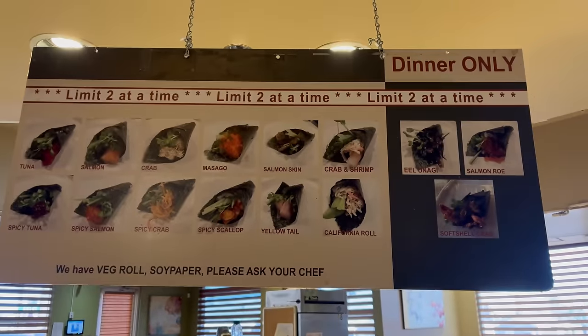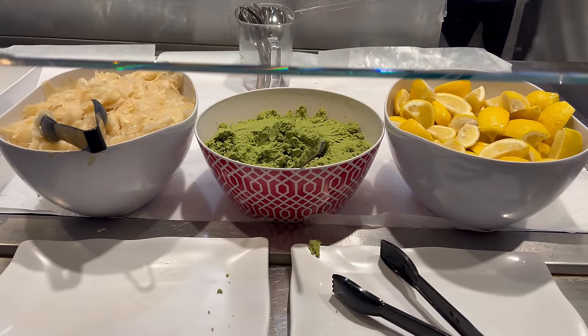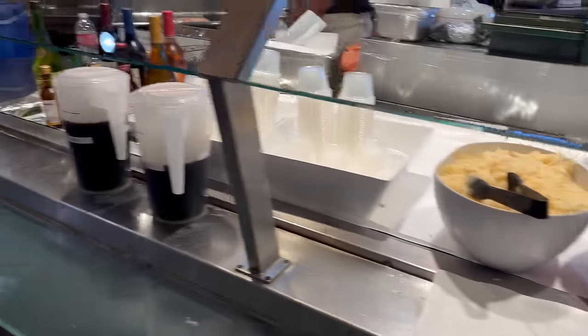And then that brings you to a hand roll station. However, it looks like this is only for the dinner service, so it's not available to me. Lemons, ginger, and wasabi here. All looks really nice.